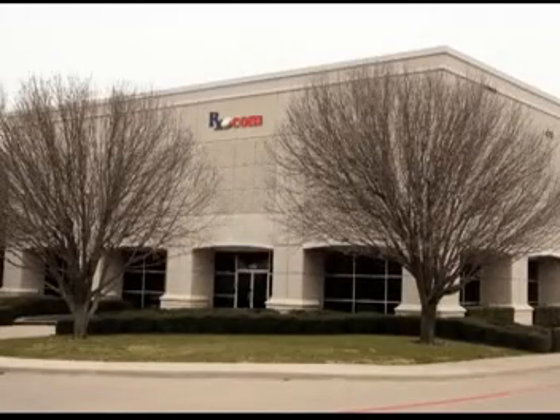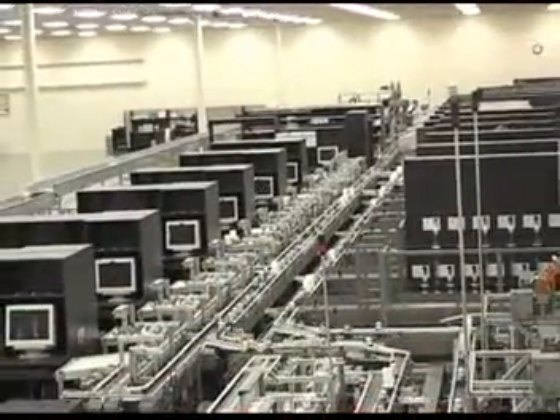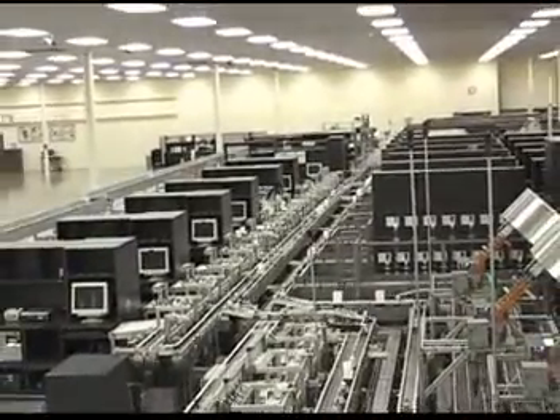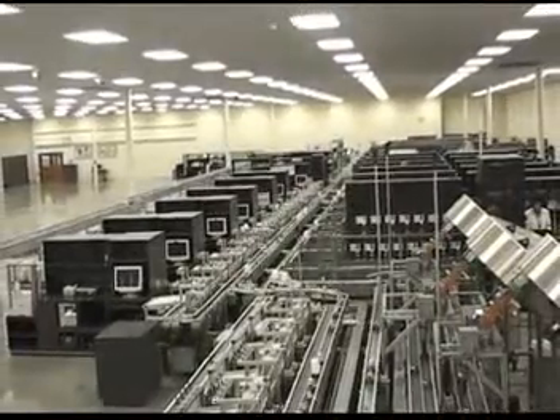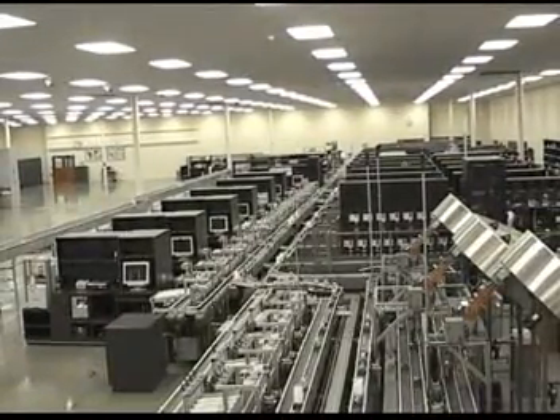The Rx.com Fulfillment Facility, located in Fort Worth, Texas, is a 36,000-square-foot facility currently capable of dispensing over 25,000 prescriptions each day with the ability to expand to 50,000. Our current production staff of 17 employees consists of three pharmacists, seven certified technicians, and seven material handlers.